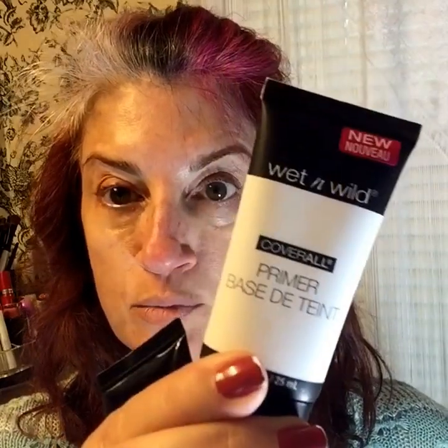I also bought these two Wet and Wild lipsticks. This one is in Dark Wine — I just think this is a beautiful fall color — and this one is Black Orchid.